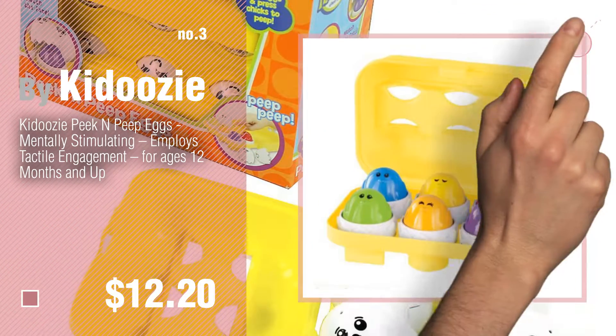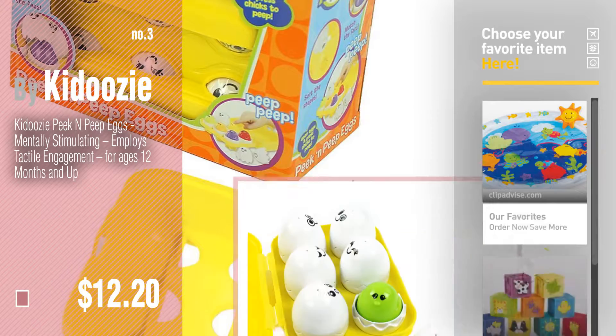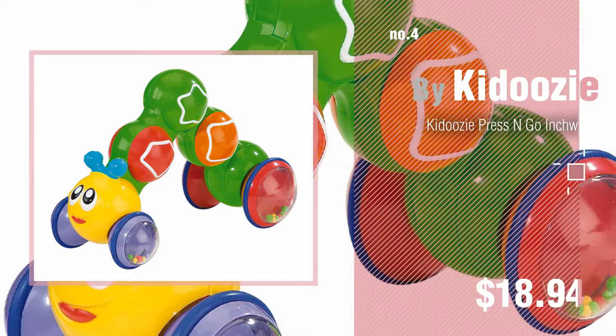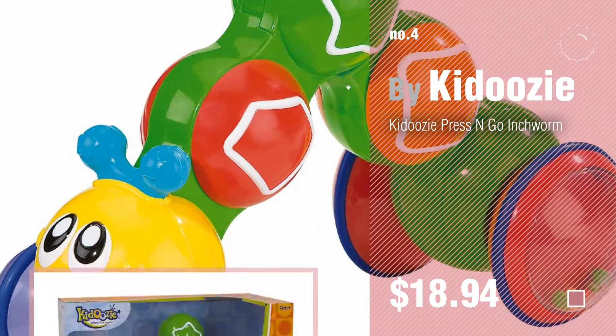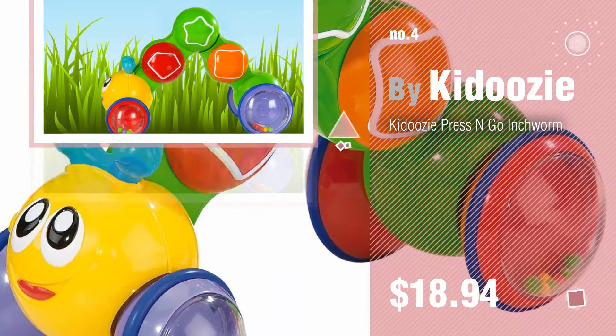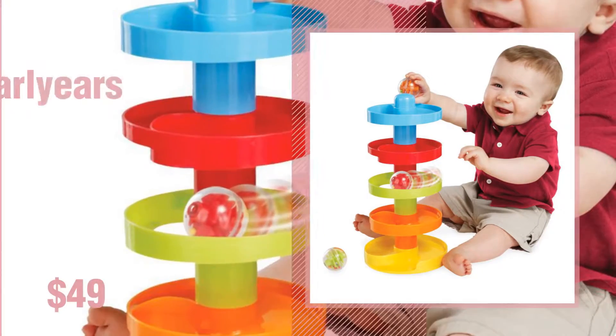For more great options and ideas, click this circle in the corner. Number 4, number 5, by Early Years.